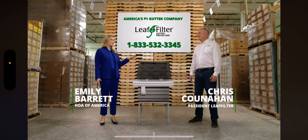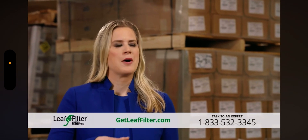We're here with Chris Coonahan of our local LeafFilter. So Chris, tell us how LeafFilter is different from every other gutter guard on the market.